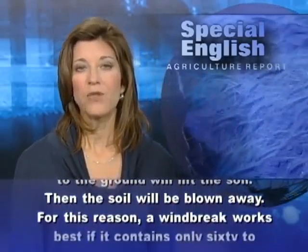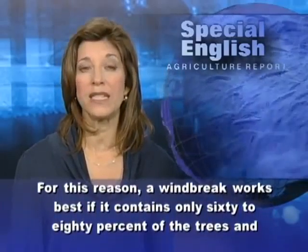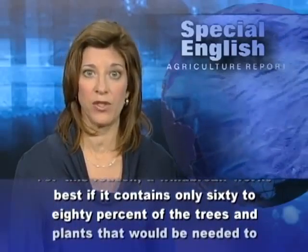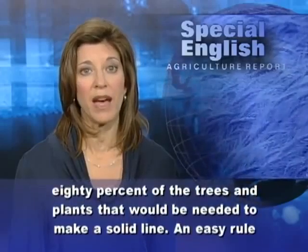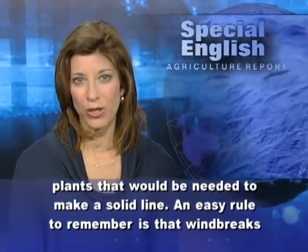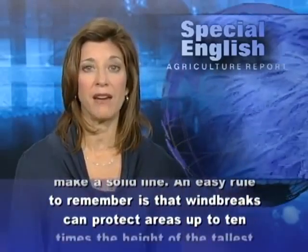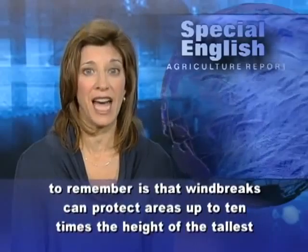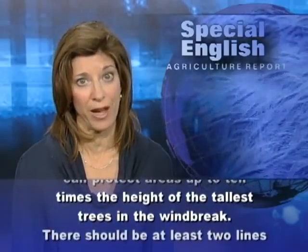For this reason, a windbreak works best if it contains only 60 to 80% of the trees and plants that would be needed to make a solid line. An easy rule to remember is that windbreaks can protect areas up to 10 times the height of the tallest trees in the windbreak.